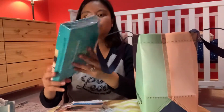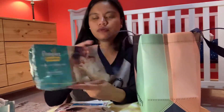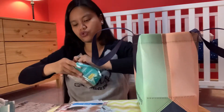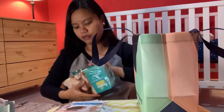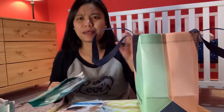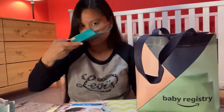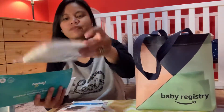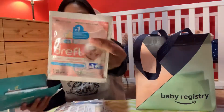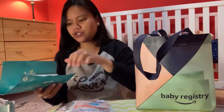And what do we have here — Pampers! A newborn diaper. It smells like a baby. And another laundry detergent.